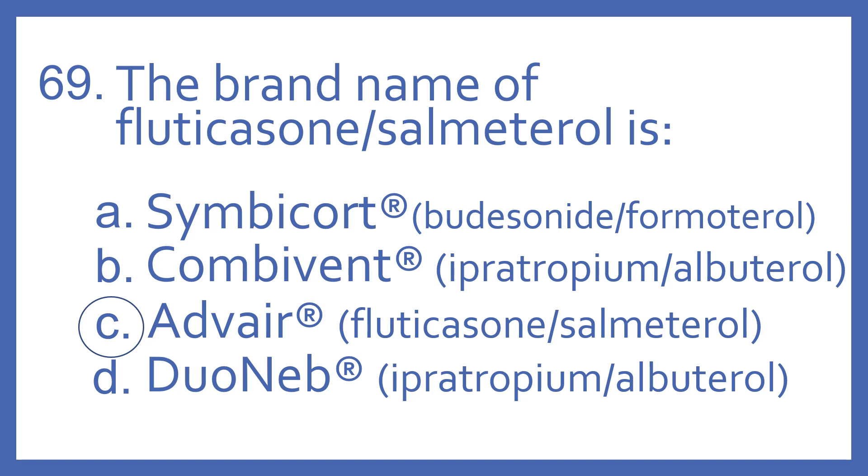Symbicort is the brand name for budesonide with formoterol, which is also a steroid and beta-2 bronchodilator.